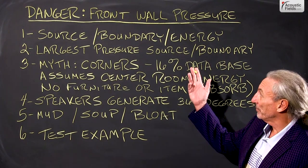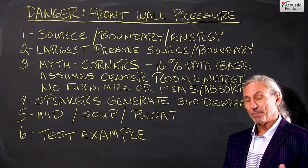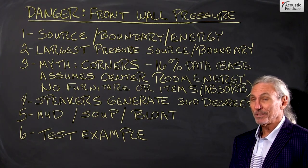Hi everyone, Dennis Foley from Acoustic Fields. Today we're going to talk about kind of a danger zone — that front wall area. It's usually the area where our speakers are in a two-channel system, and it's usually the area our monitors are in a mixing and mastering situation.